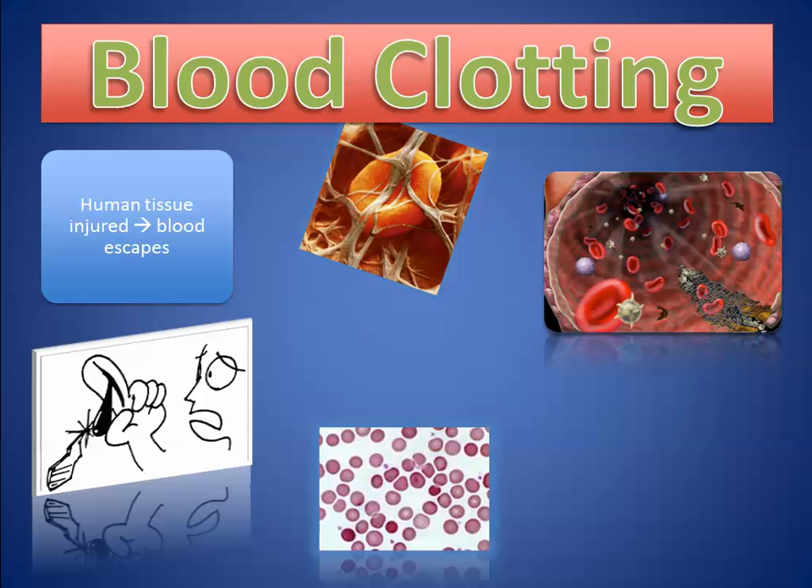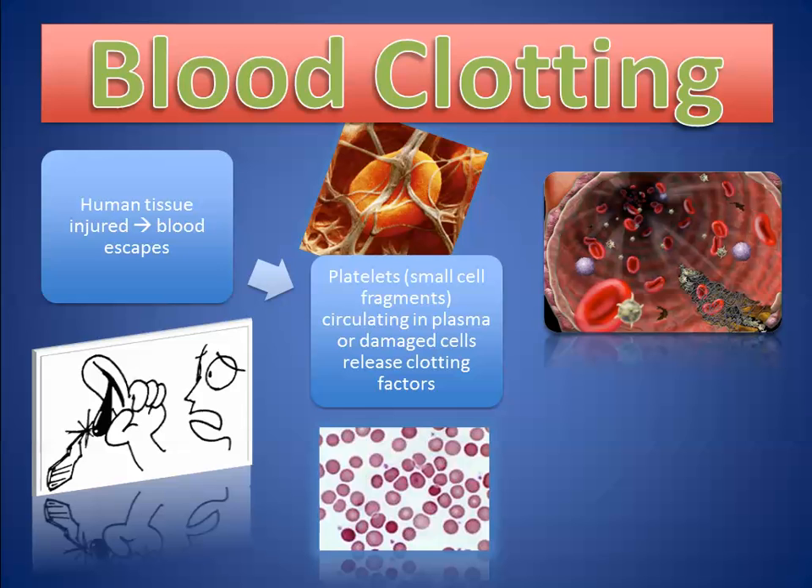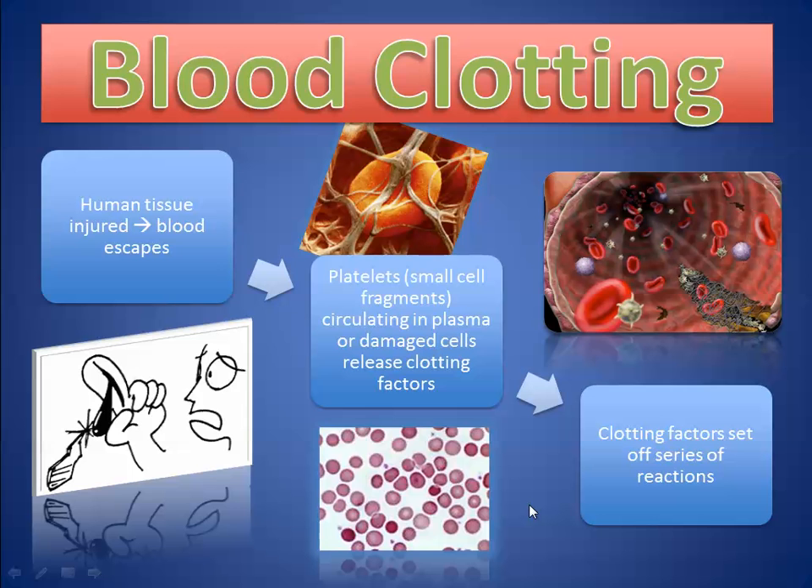When you get injured or cut, blood escapes and a series of reactions happen. It's actually very complicated, but you just need to know the final few reactions that end up with the clot forming. When human tissue gets injured, something in your blood called platelets — small cell fragments — start releasing clotting factors, and that produces a chain reaction. The entire series of reactions is pretty daunting, and we're finding out more and more about it.